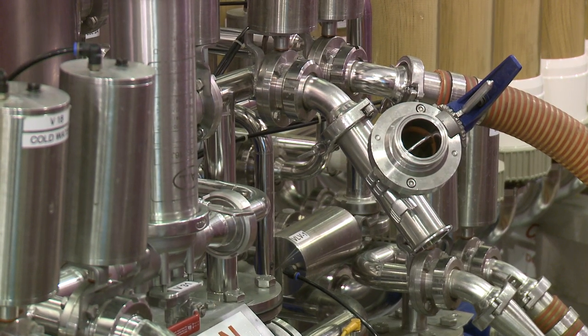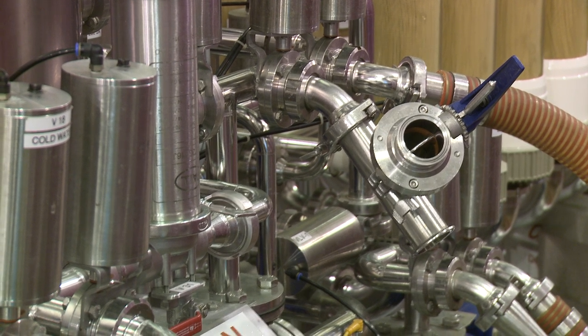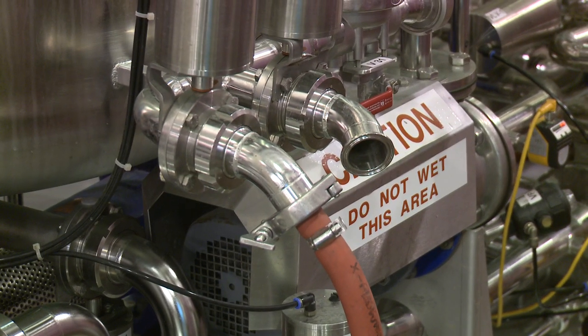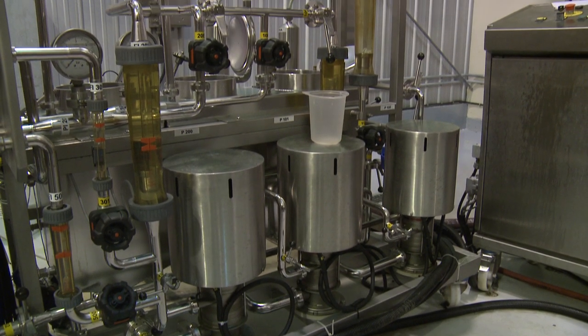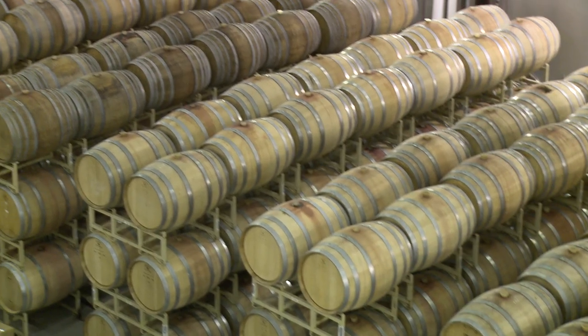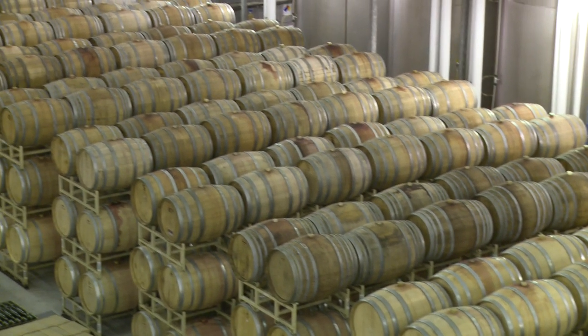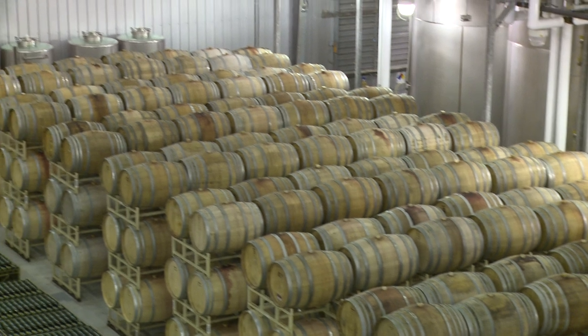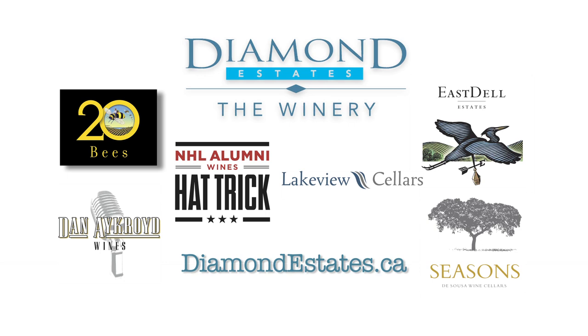Our quality control lab continually monitors every stage of production, from grape samples and processing through to finished bottles off the bottling line, to ensure that every product meets the Diamond winemakers' quality standards. All of Diamond's wines are produced from 100% local vineyards. We hope you enjoy wines grown by our growers and produced by our winemakers. Taste our wines at our retail locations, your local LCBO, and your favorite restaurant today.